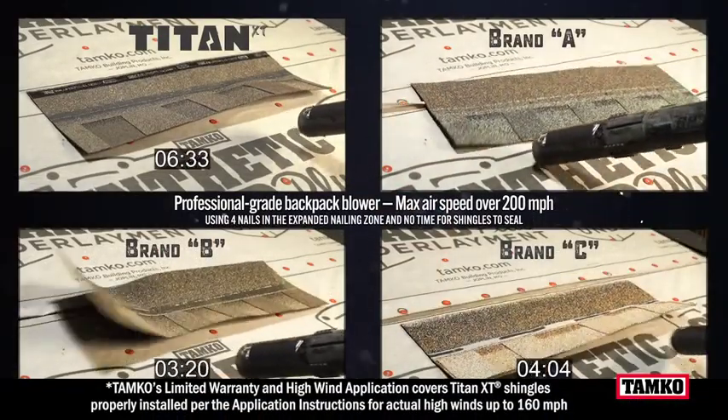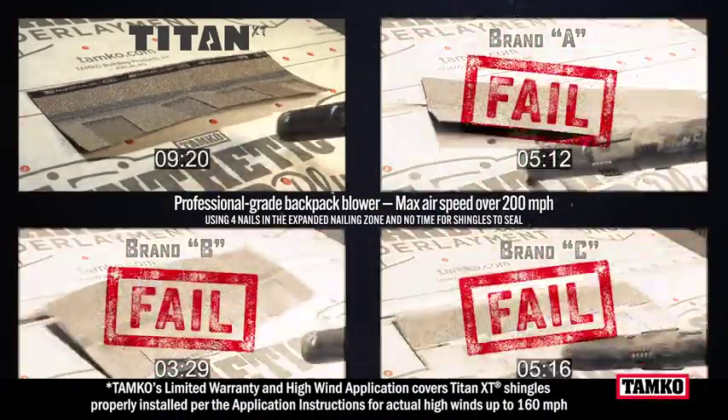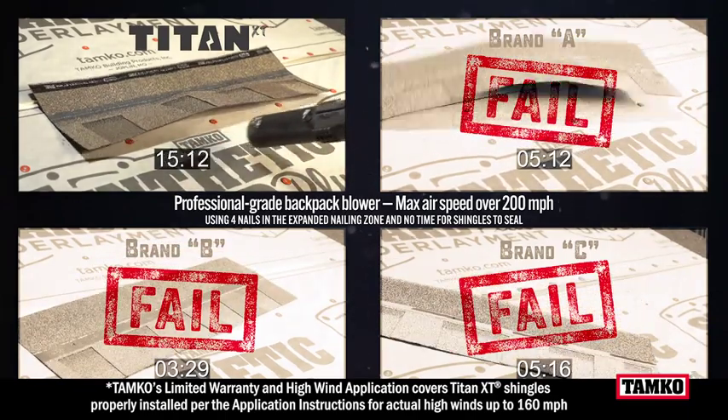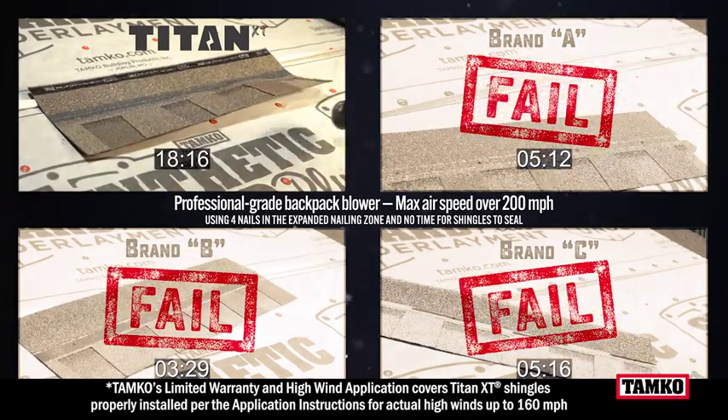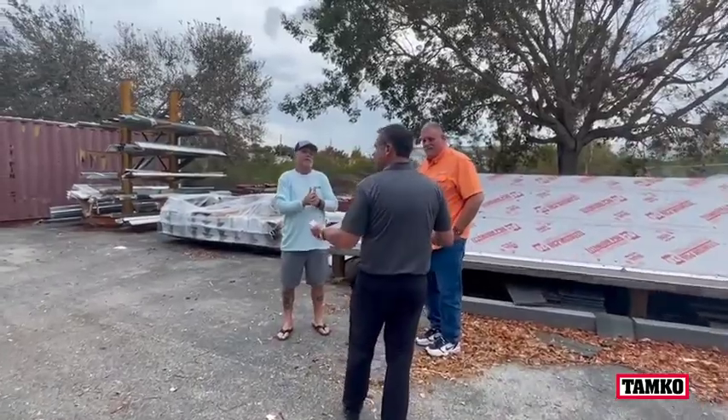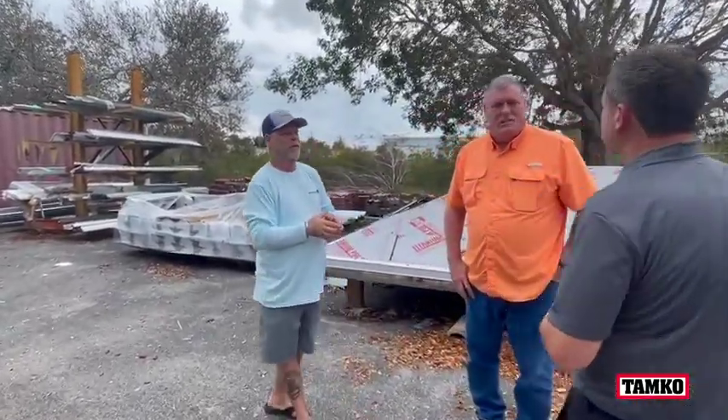The innovative technology that helped Titan XT perform during this monster storm inspired an industry-first 160 mile per hour high wind warranty. As a longtime roofing contractor, Universal is selective when choosing which products its crews will install. If nobody's used Tamco's Titan, they need to — because it's hands down the best one I ever put on, and it held up.